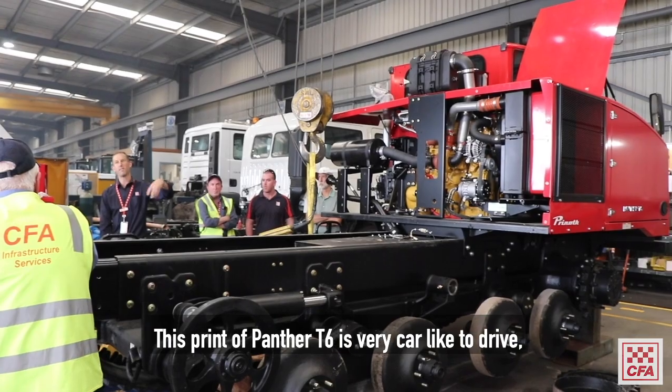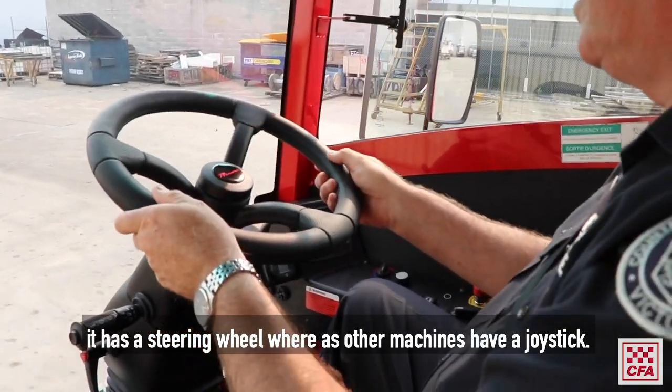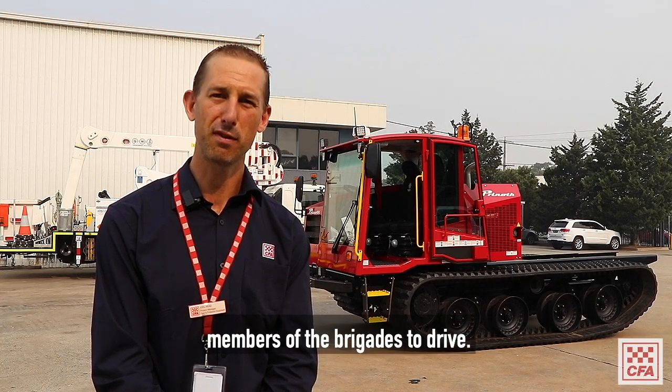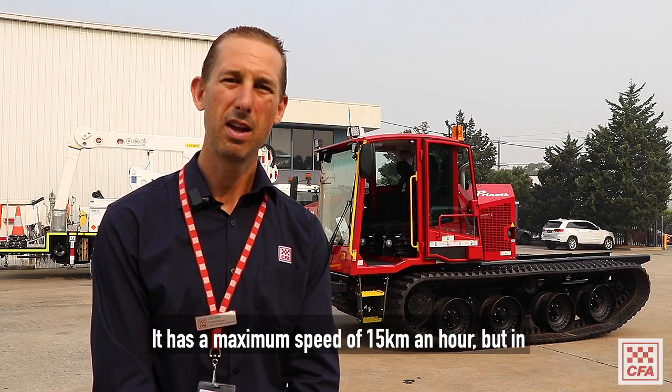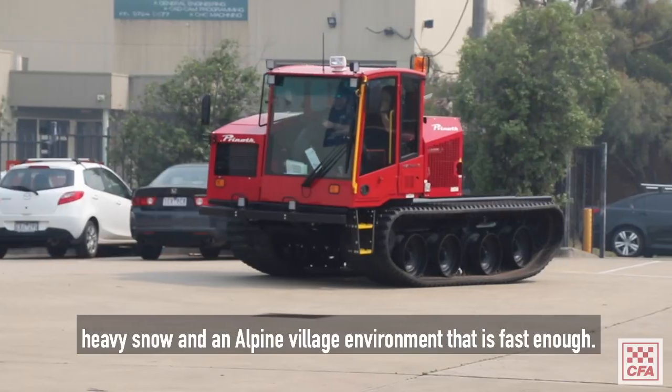This Prinoth Panther T6 is very car-like to drive. It has a steering wheel, whereas other machines have a joystick. So this will give great availability to other members of the brigades to drive. It has a maximum speed of 15 kilometres an hour, but in heavy snow and an Alpine village environment, that is fast enough.